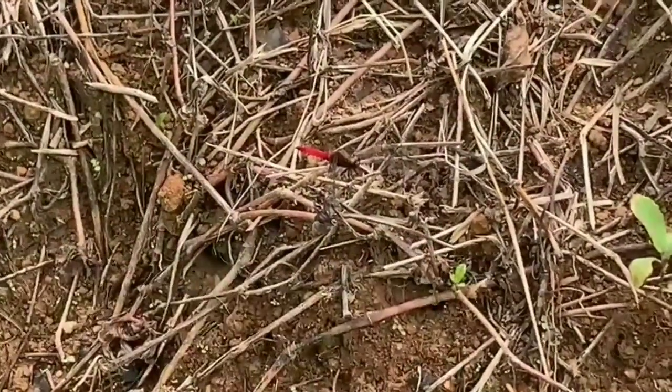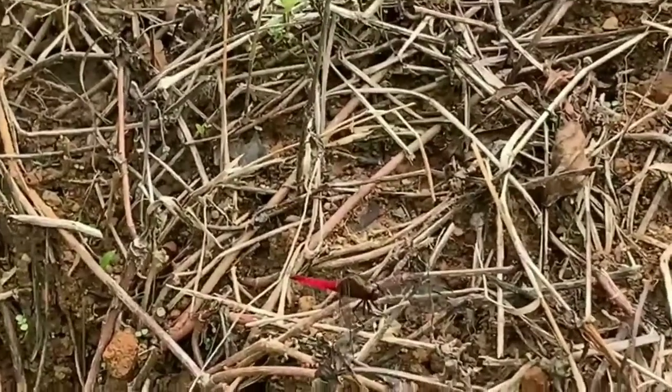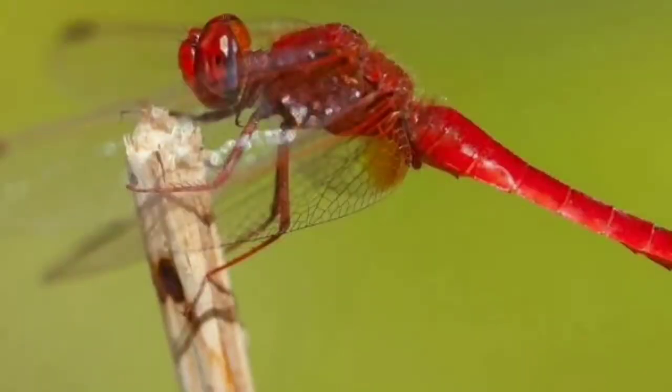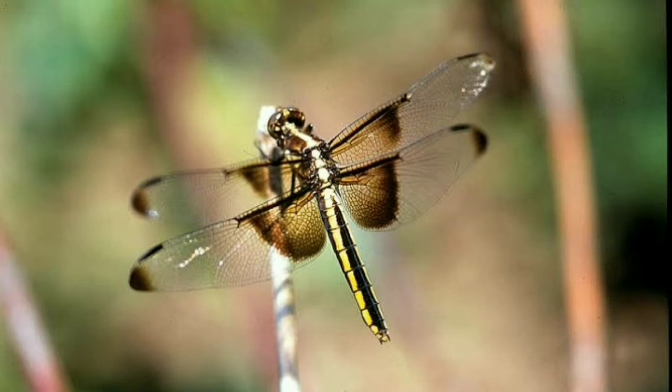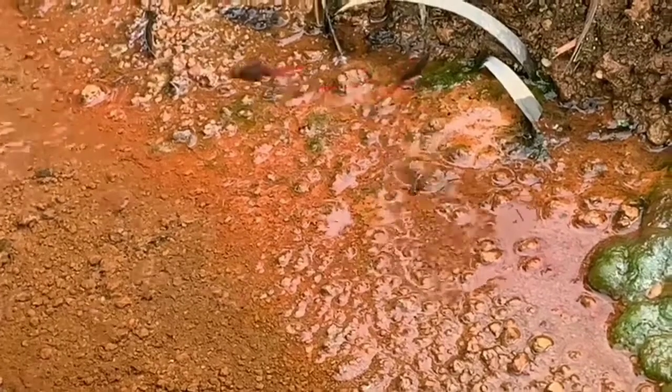Dragonfly. Dragonflies are nature's most successful predators when it comes to catching prey. Scientists have revealed the winged insect catches more than 95 percent of the prey it targets. Dragonflies catch smaller insects in flight, and their large eyes allow them to spot any likely victim from a distance. The prey is caught by the dragonfly's legs and usually eaten while the dragonfly continues flying.